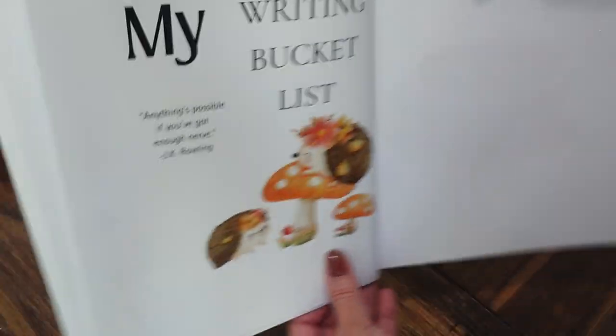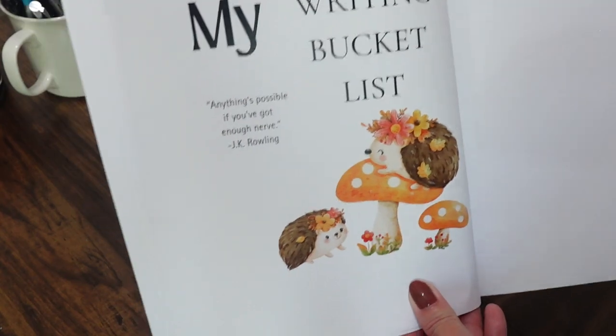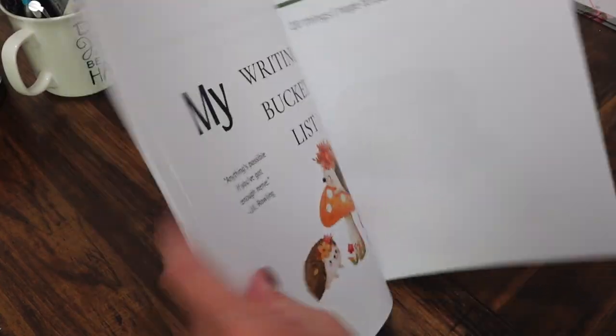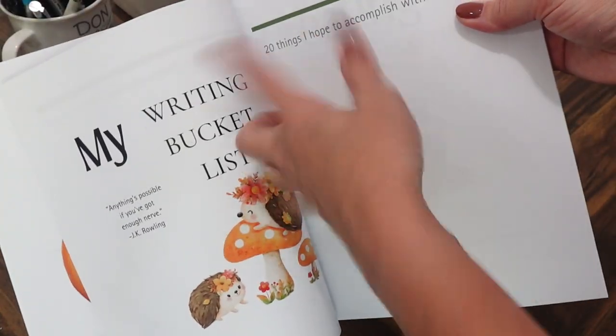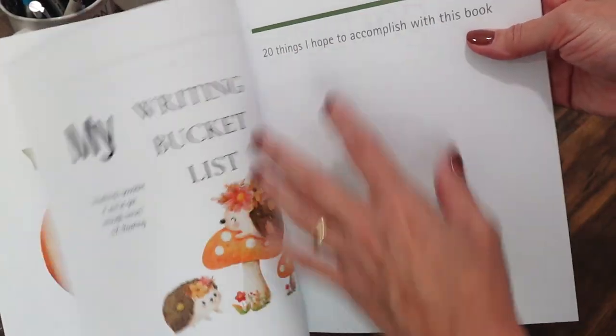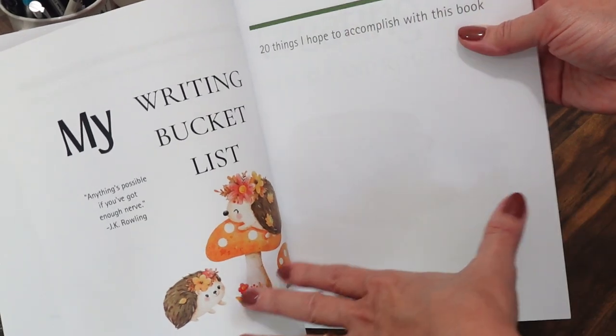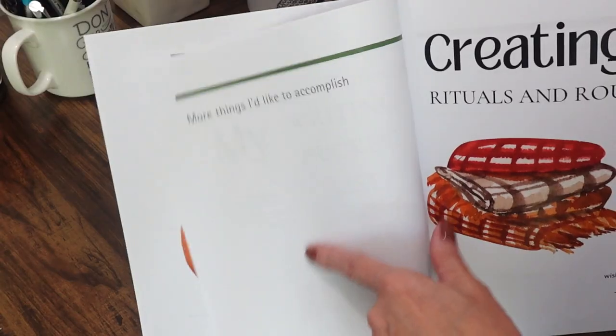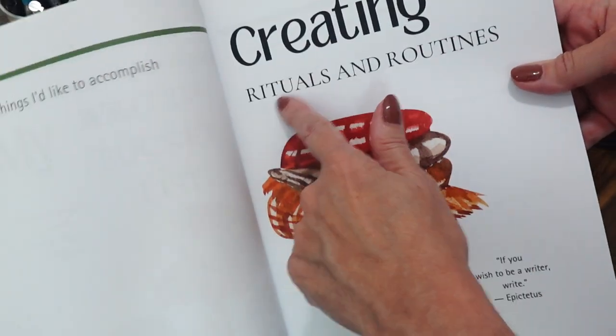Next is the writing bucket list section, with another little quote. The question here is: 20 things I hope to accomplish with this book. I left it without lines and gave you a lot of room to write whatever you want — there's even an extra page.